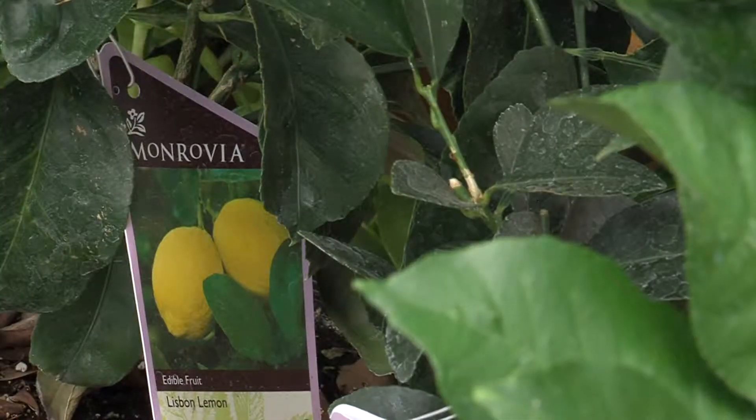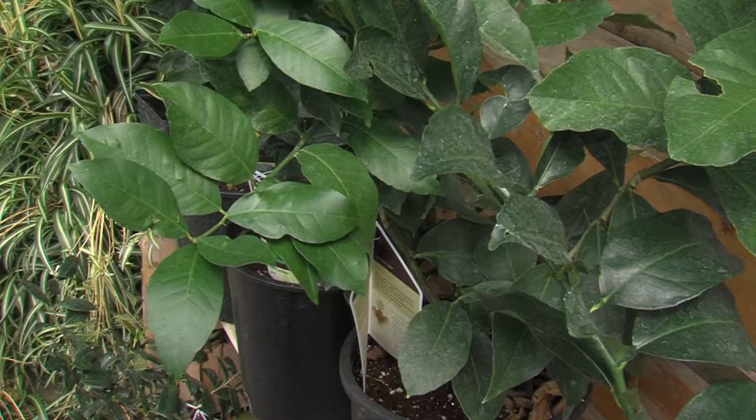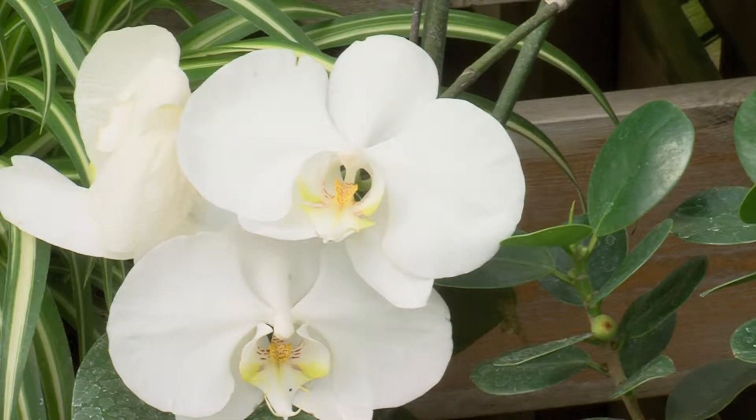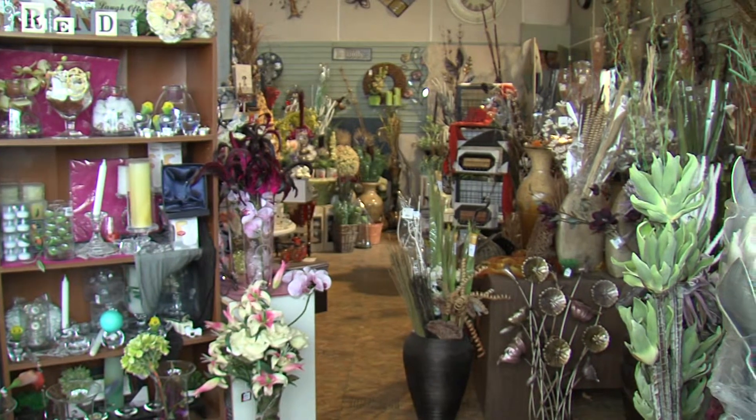Indoor plants like lemons and limes work all year round. Or indoor tropicals like African masks, bonsais and orchids. Check out our gift shop for your indoor decor and gifts.